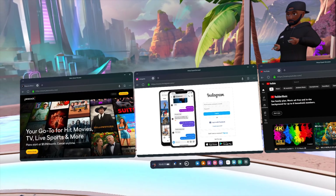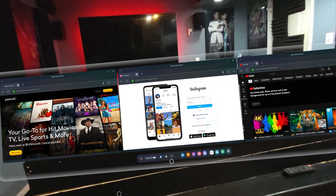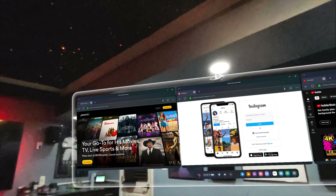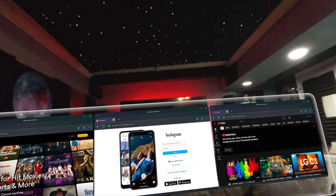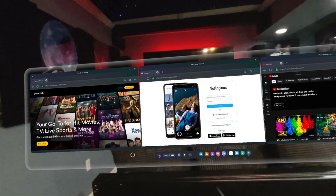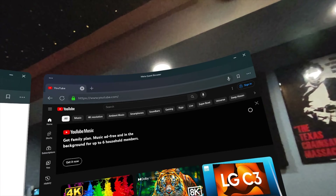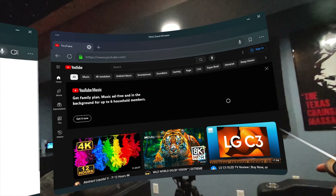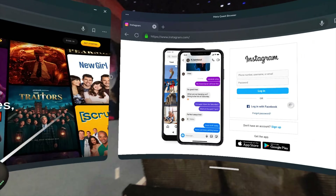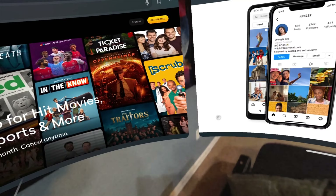If I wanted to go back into pass-through mode I just hit this button here, and it brings me back into my environment. You can still move the windows around, but you're a bit limited on placement. If I wanted to make them bigger, I hit this button and it makes the panels much larger, which I think is really cool.